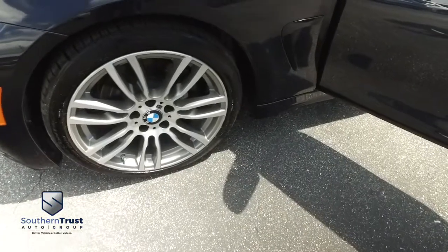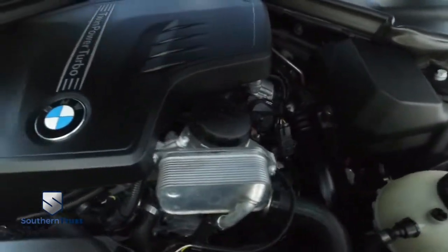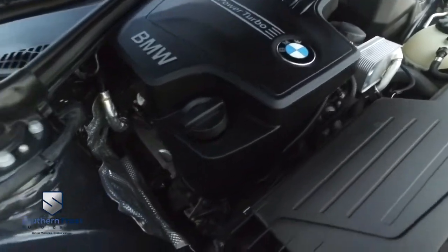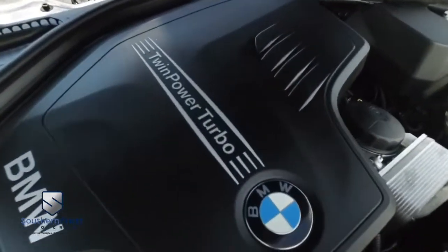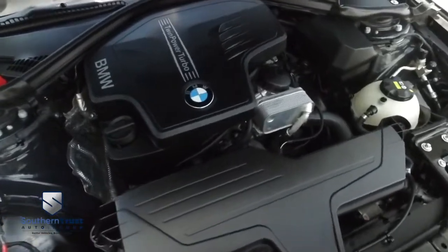Look at those incredible alloy wheels — super-duper clean, no signs of rust or oxidation. You'll be pumping out major horsepower with that twin-powered turbo muscle, Autobahn-shredding action to make you hustle.